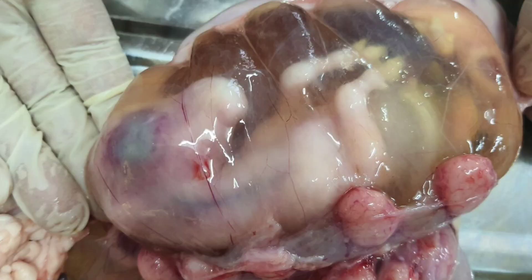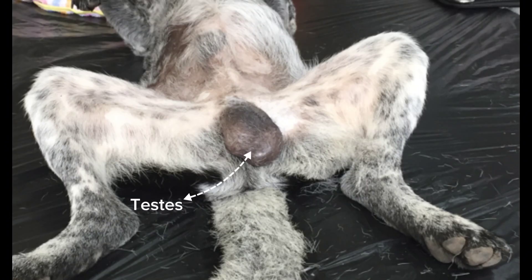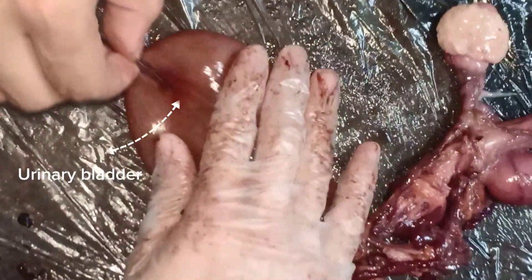And this is the caprine embryo. The testis is a male reproductive organ which produces spermatozoa for reproduction. Upon this section, we have here the urinary bladder.